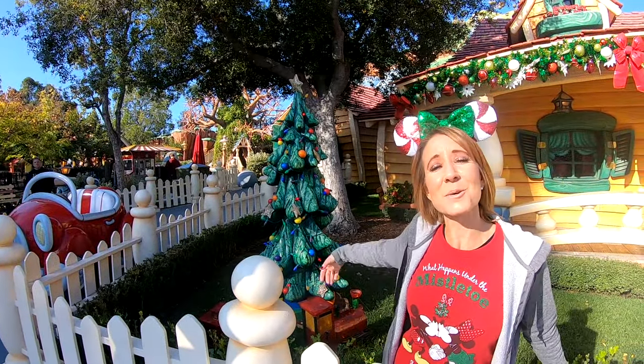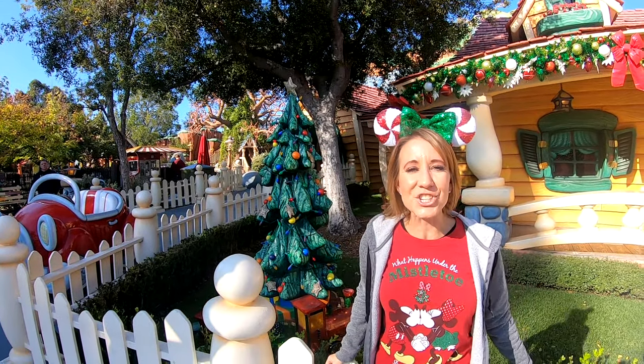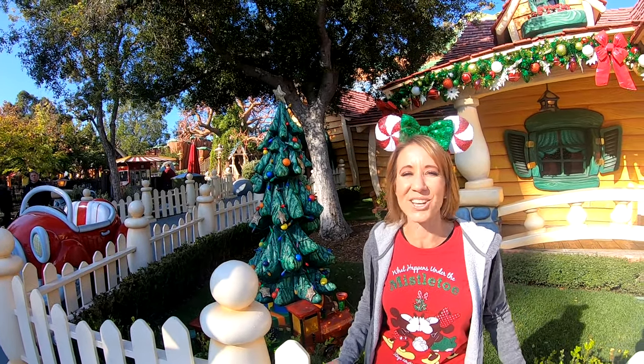Right next door at Mickey's House is a more traditional tree with more traditional colors and some beautiful sparkly stars.